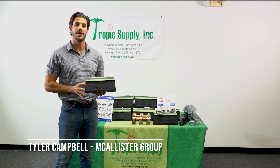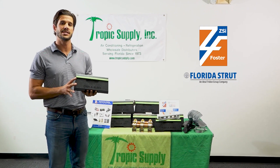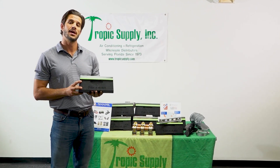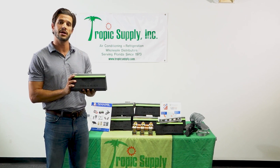Hey guys, my name is Tyler Campbell. I am with Macalester Group. We are the local South Florida representatives for ZSI Foster Florida Strut. Today we're going to be talking about one of our unique products, the Kusha block.